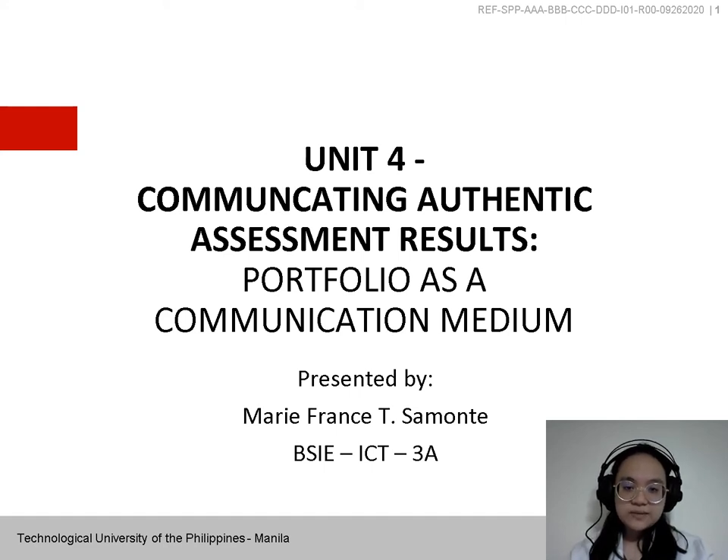Good day everyone. I am Rilita Samante and I am going to discuss Unit 4: Communicating Authentic Assessment Results — Portfolio as a Communication Review.